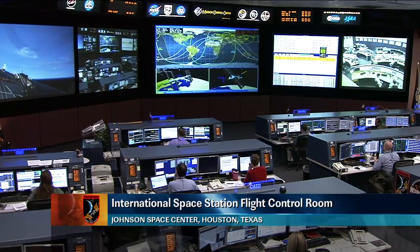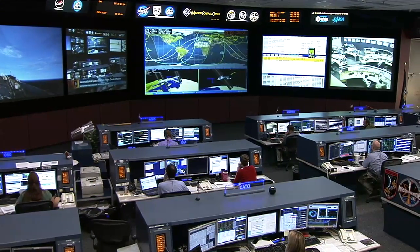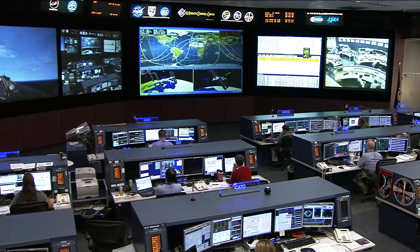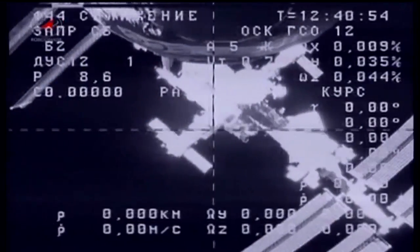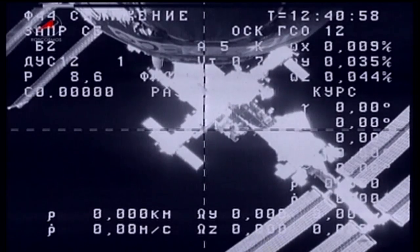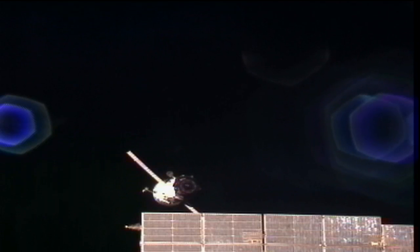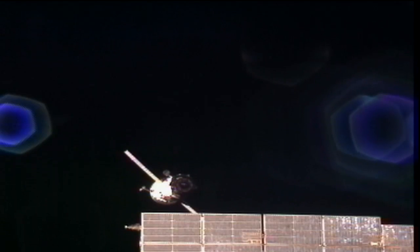At 4:37 a.m. Tuesday morning, Houston time, the Progress Supply Ship 43P undocked from the International Space Station from the aft end of the station at the Zvezda module. It's packed full of trash being carried away for disposal when it is ultimately deorbited on September the 1st.